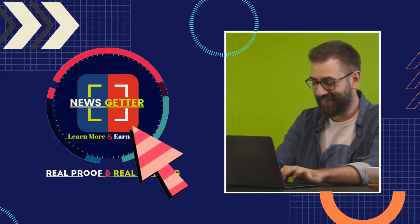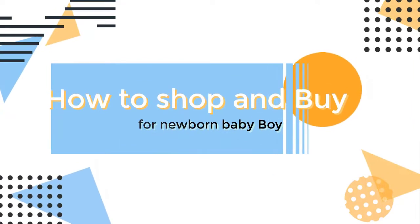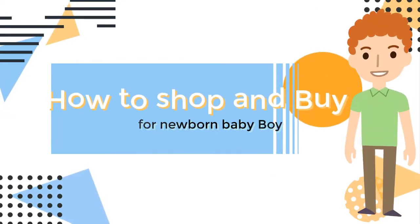Welcome to this beautiful channel. I'm Kendra Bryan. We'll learn about how to shop and buy for a newborn baby boy, and which are the essential baby items you can't live without.